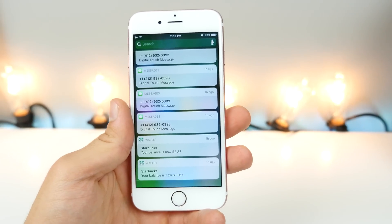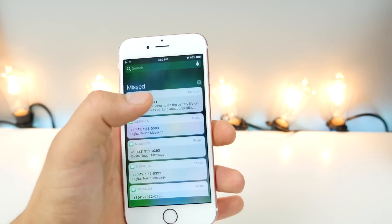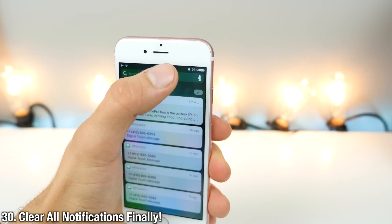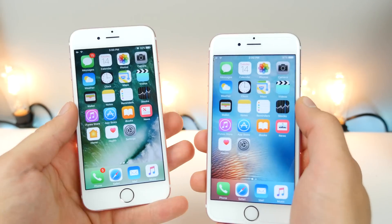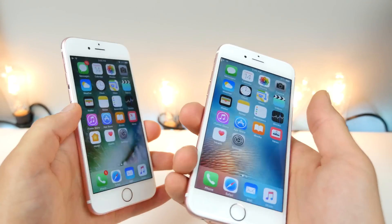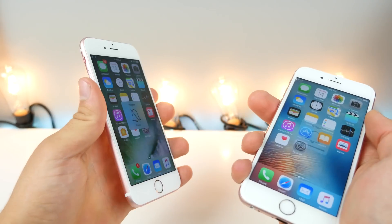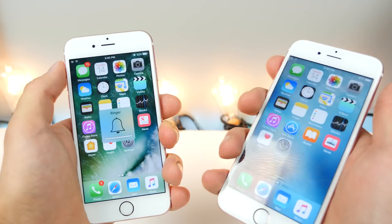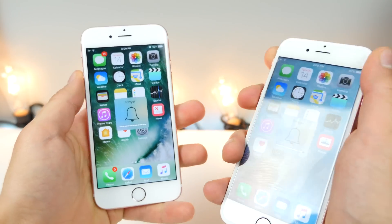One of my biggest pet peeves with iOS 9 was how hard it was to clear all notifications. Now it's super simple — just one tap clears everything out. Also, the vibration when you put your device into silent mode is so much better. It's like a futuristic vibration — it feels really nice and takes advantage of the taptic engine inside the iPhone.